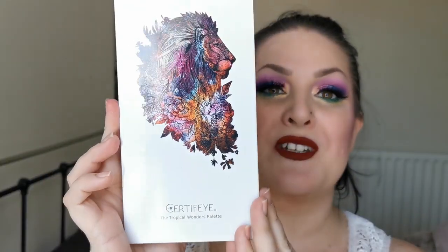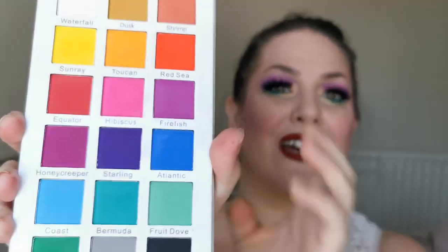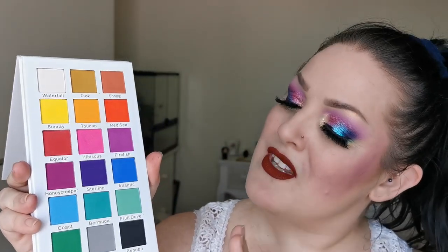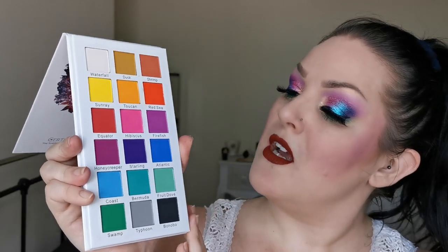Next from Certify is the Tropical Wonders palette — look at the lion! She looks like this — beautiful colour story. You've got a bit of everything in there, even the black and white, which I know a lot of people really appreciate. This one is all matte, which is absolutely fine by me because I have so many single shimmers. Definitely staying.